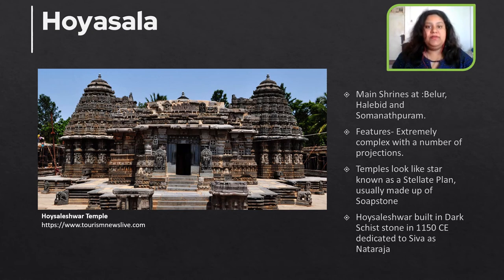The Hoysala temple is a specimen built in dark schist stone in 1150 CE and it is dedicated to Shiva as Najaraja. As the image showcases, the intricate ornamentation of the sculptures of the temple is a marvel of architecture.